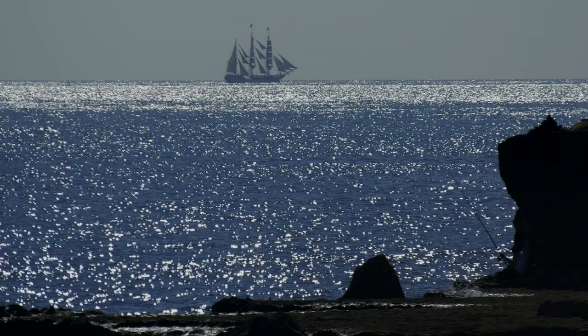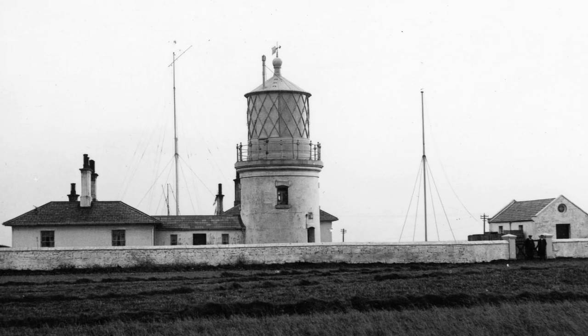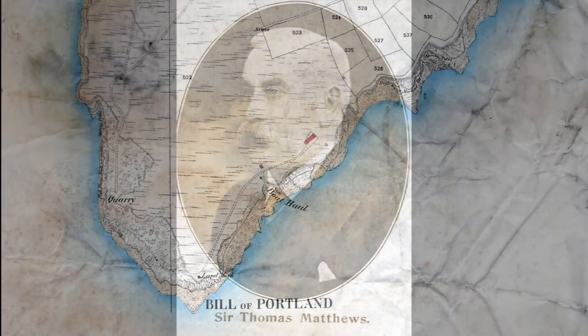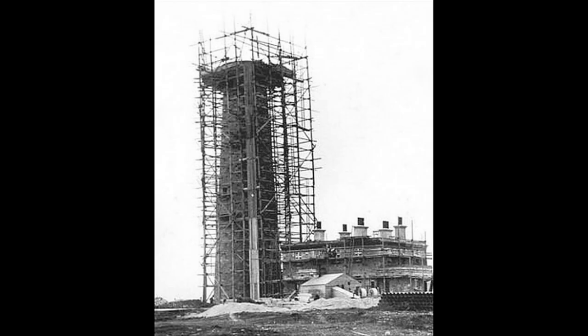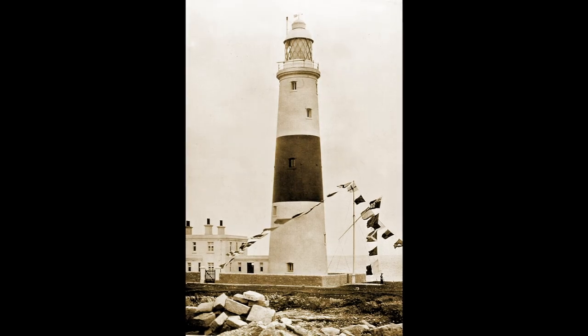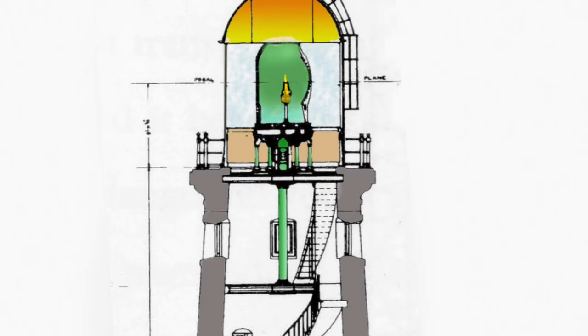By 1866, their technology had become dated. It was to be spared by fitting it with state-of-the-art technology. By 1906, flags were flown to mark this historic occasion.